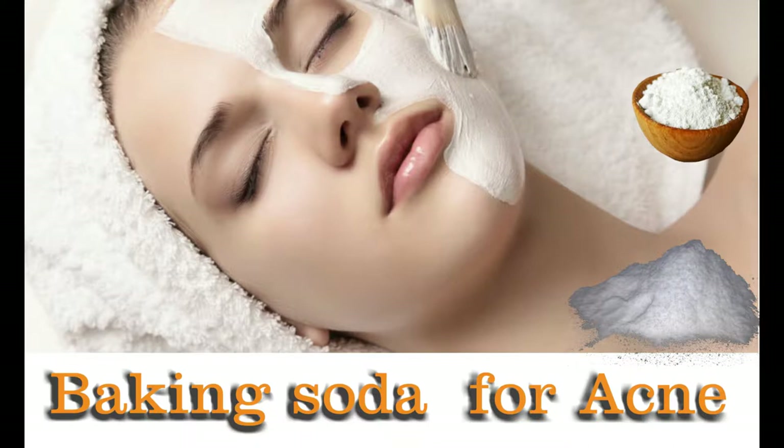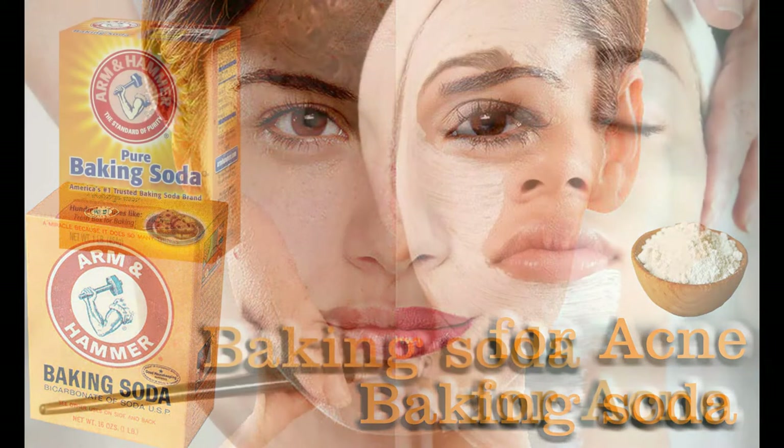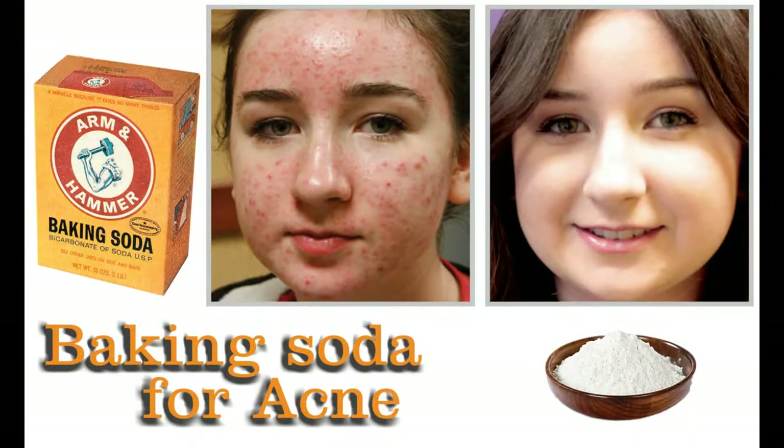Baking soda for acne. When baking soda is mixed with water, it exhibits various properties which help to clear many skin problems. Process 1: Mix 2 tablespoons of baking soda and 1 tablespoon of water to make a paste. Apply on the face as a face mask, concentrating more on acne-affected areas. Massage gently for 2-3 minutes in a circular motion. Let it dry for 5-10 minutes and then rinse off thoroughly with lukewarm water. Repeat this twice a week.